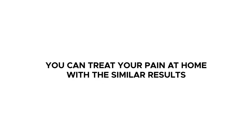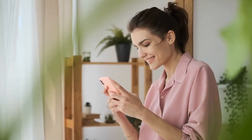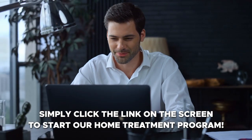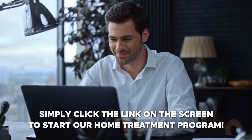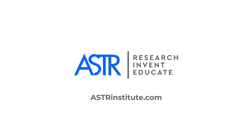You can treat your pain at home and get similar results as what you just seen in this video. Simply click the link on the screen to start our home treatment program and begin your journey of healing, or go to asterinstitute.com. Thank you.